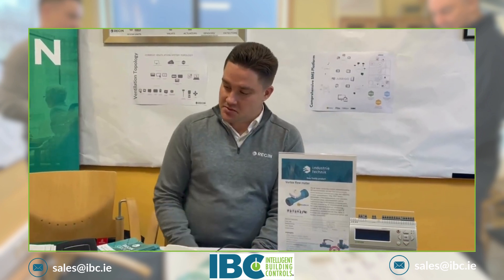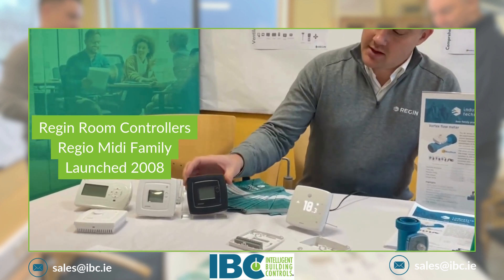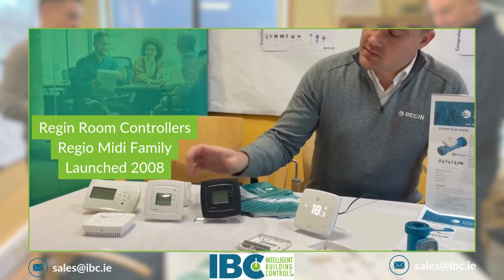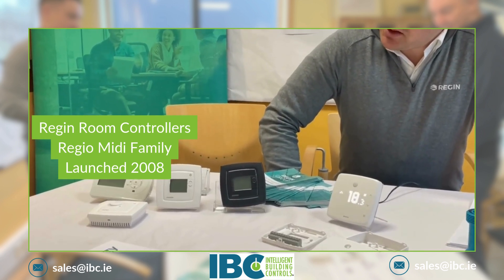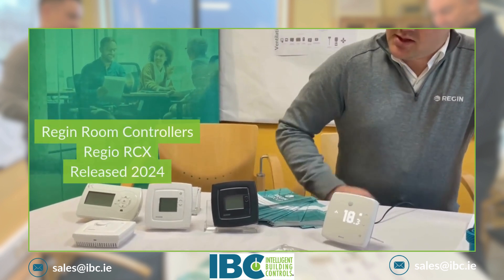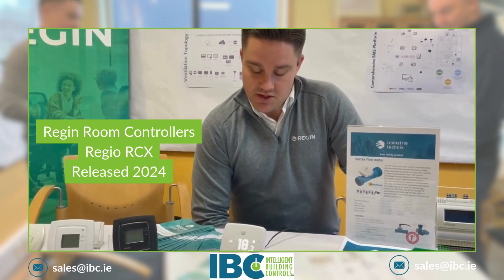In this corner we are showing our room solution. Here we have the ReguMidi family, which is a product that we launched in 2008. And for this year we have RCX, our new room solution.